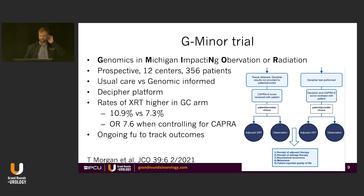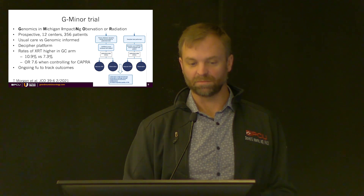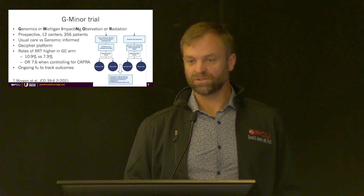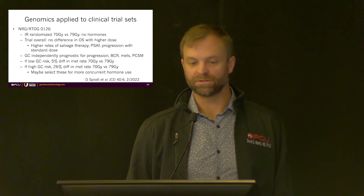They used Matt's favorite test, CAPRA-S, which is a great risk predictor with multiple inputs. They looked at rates of salvage or adjuvant radiotherapy between the two groups. There was a higher rate of radiotherapy in those who received genomic testing — controlling for CAPRA, men were more likely to proceed with adjuvant therapy. We don't know if that's the correct answer, but it was certainly predicting men at higher risk and those did get more therapy. They're continuing to track and follow up to see whether that actually means something for disease outcomes.